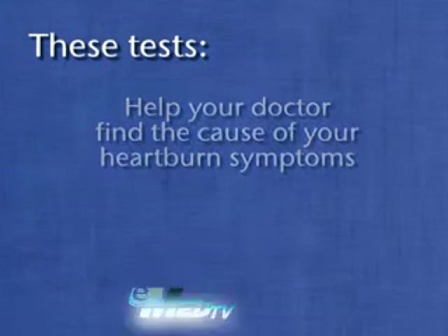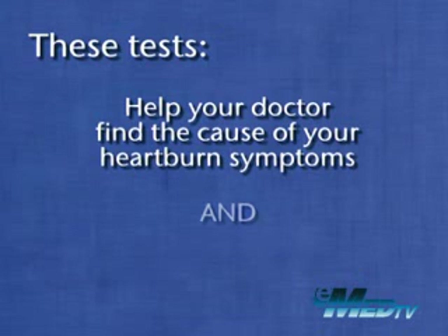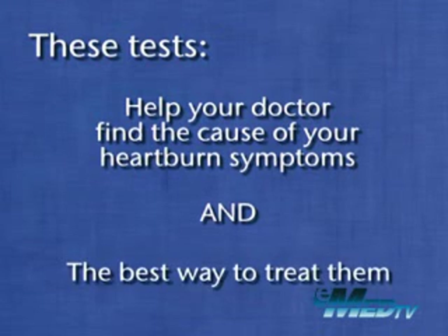All of these tests, as well as a few others we haven't described, help your doctor find the cause of your heartburn symptoms and the best way to treat them.